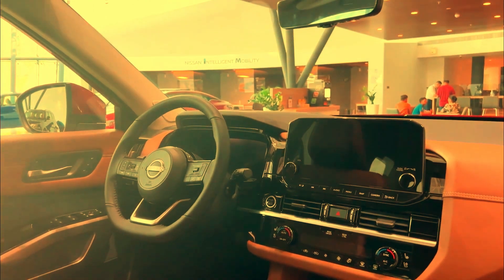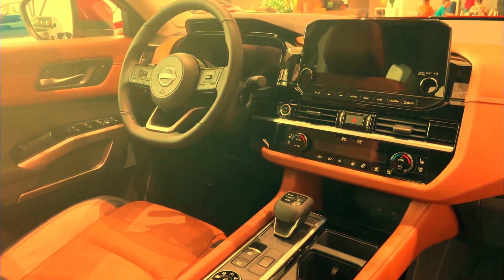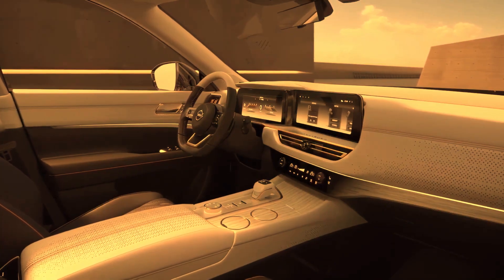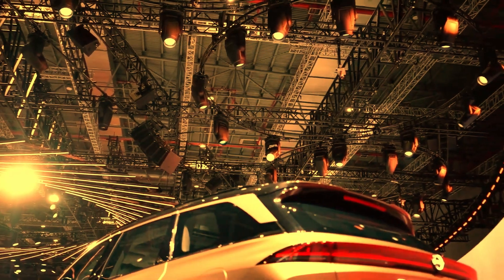Pathfinder is all about cutting the cord and introducing next-level tech, including NissanConnect services, available wireless-compatible smartphone connectivity, and cutting-edge displays to put you in command of your adventure.